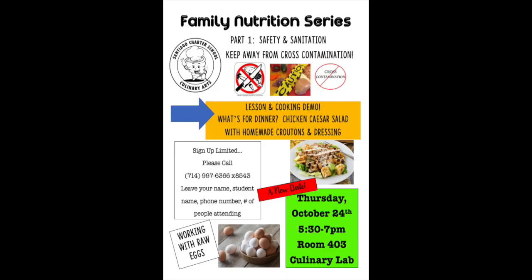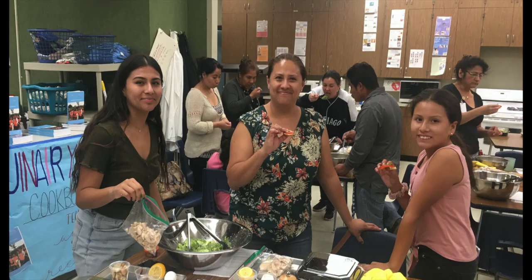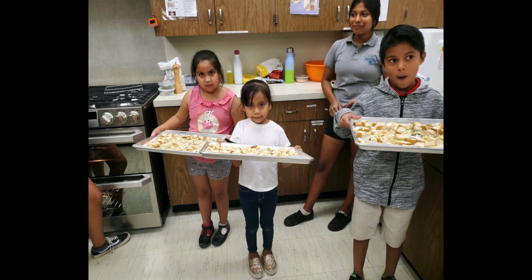We also started the Family Nutrition Series Cooking Nights, inviting families to join us for lessons and a cooking class. There is instruction in English and Spanish, great food and activities for all ages, and it was hosted by our culinary students.